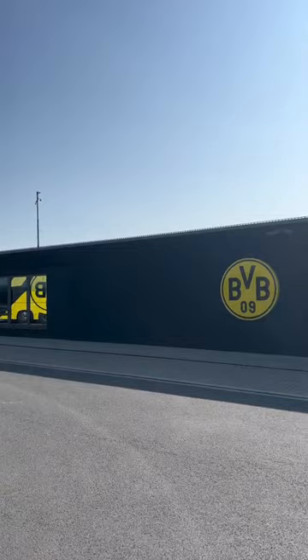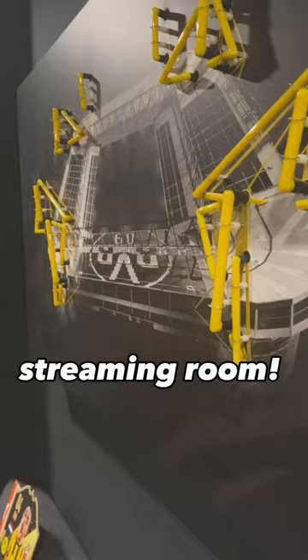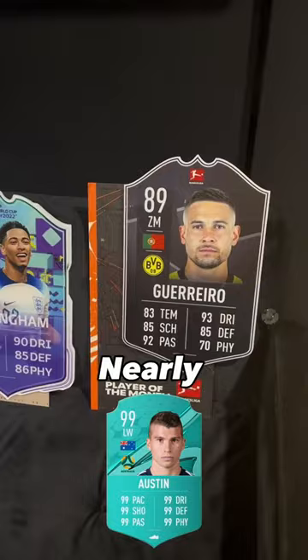Yes guys, just at the dorm and training ground having a look around. New kit. So I went through reception and into the eFootball streaming room where the BVB content creators and the players create their FIFA content. Nearly as good as my 99 rated card.